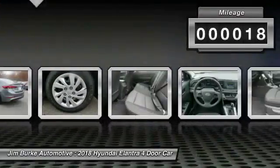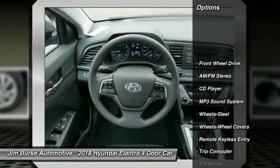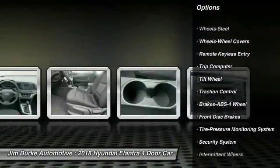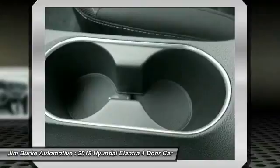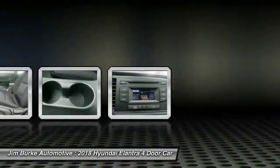This vehicle has less than 100 miles. Here are some of this vehicle's great options: Traction Control, Anti-Lock Braking System, Air Conditioning, Power Steering, Rear Defrost, AM FM Stereo Radio, FWD, Child Safety Locks, Bucket Seats, Trip Computer.